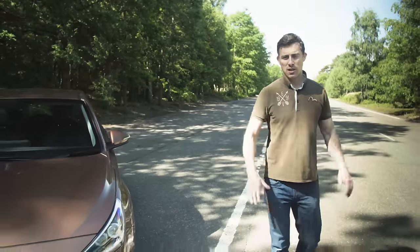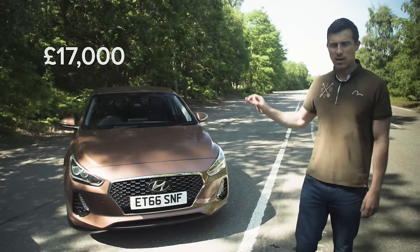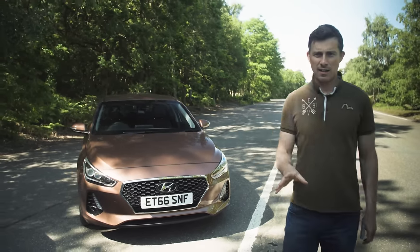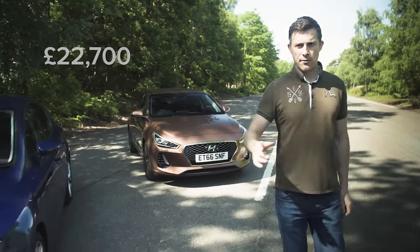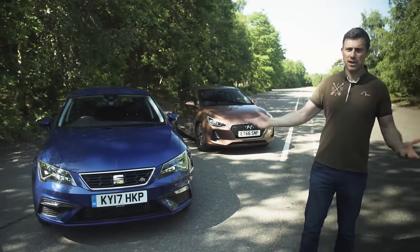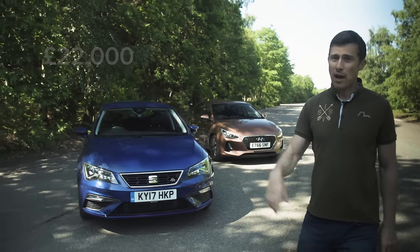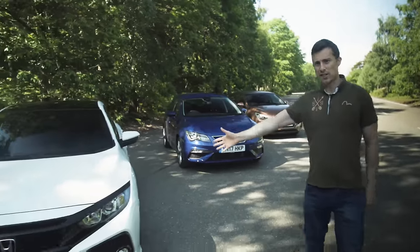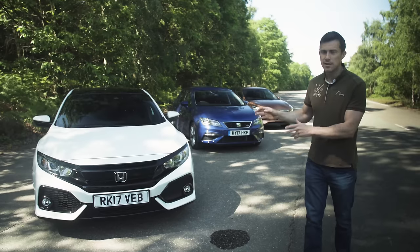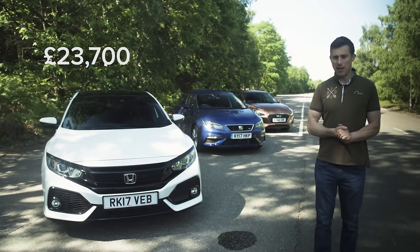We're going to talk numbers, so you need to concentrate so you don't get confused. The i30 starts at £17,000. This is the 1.4 litre turbo petrol in premium trim with lots of kit on it, and that is £22,700. The Seat Leon starts at £17,500. This FR Tec with the 1.4 litre turbo petrol and lots of kit is £22,000. The most expensive car here is the Honda Civic, which starts at just over £19,000. This is the 1 litre turbo petrol in EX trim with lots of kit, at £23,700.